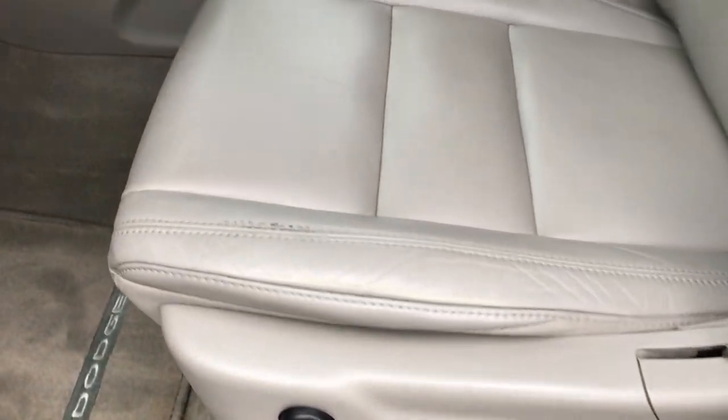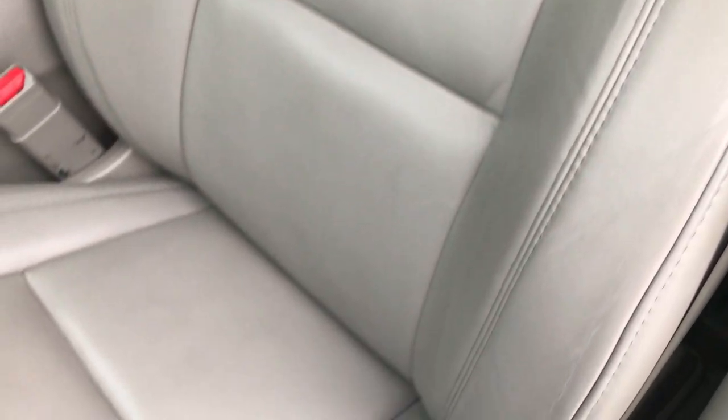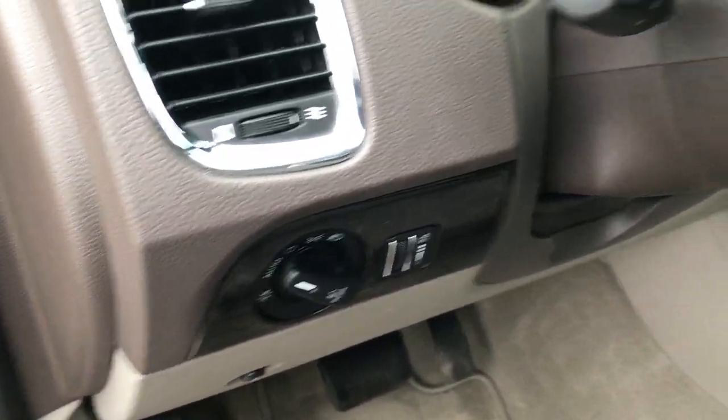Inside, the Crew package gives you the gray leather interior. There are no rips or tears on these seats. Both of these seats are power and heated. You have factory floor mats throughout, memory driver seat, power windows, power locks, power mirrors, and auto headlamps.